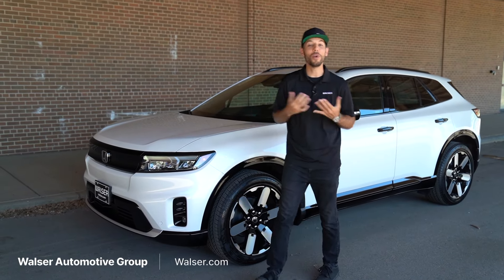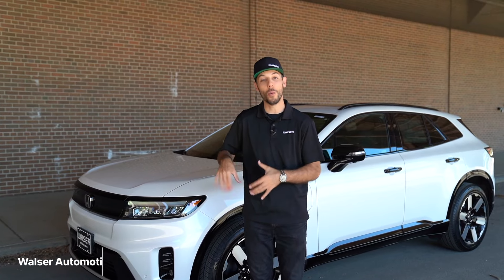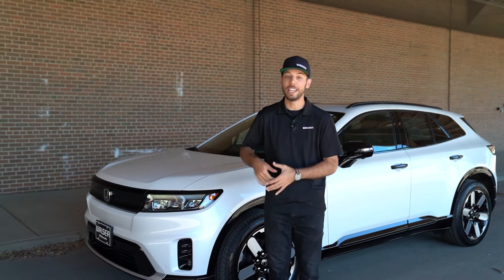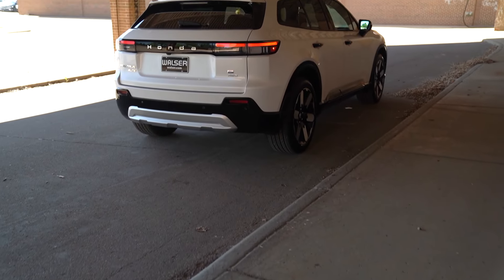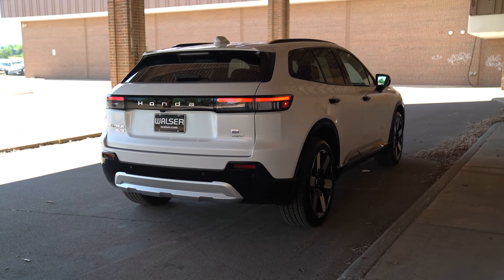Adam here from the Walzer Automotive Group, and what I want to do today is take you on a test drive. Next to me here is the all-new 2024 Honda Prologue. This is the newest EV in the Honda lineup, so we'll look at the interior, the exterior, some of the specs, and then go for a spin around to see what it's like out on the road.